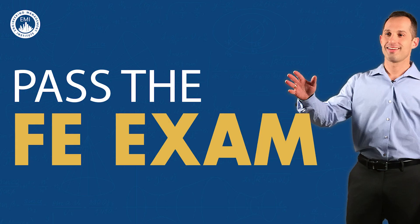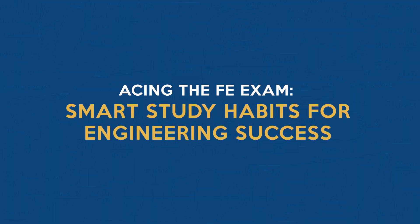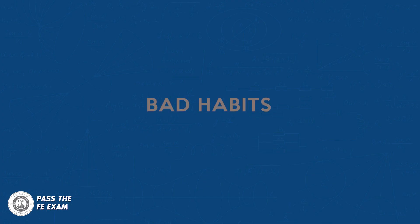Let's dive in! The FE is an exam that can help engineers excel in their careers, be one step above, and earn more money. But many engineers stay stuck and never pass their FE exam due to bad study habits that don't help them achieve their goal. So first off, let's address some study habits that you should definitely avoid — bad habits that can hinder your progress and slow down your success.